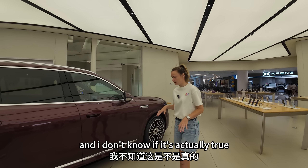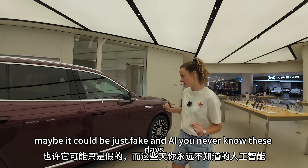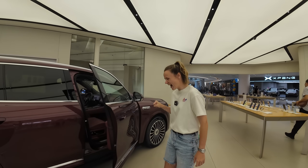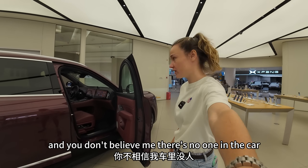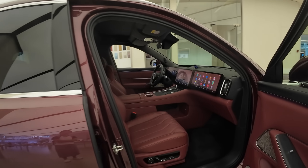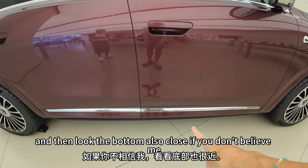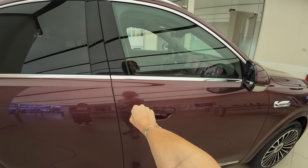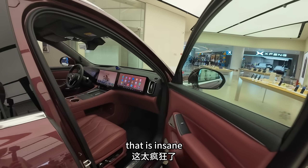Some amazing things happen in these cars. I saw this online and wasn't sure if it was actually true. Let me try — I'm going to hold my hand up and the door senses you. There is literally no one in the car. You close it and then the bottom also closes automatically. If you don't believe me, I'll do it again — look, no one in the car. Look at that — that is insane. These cars are called Itos. Beautiful car.